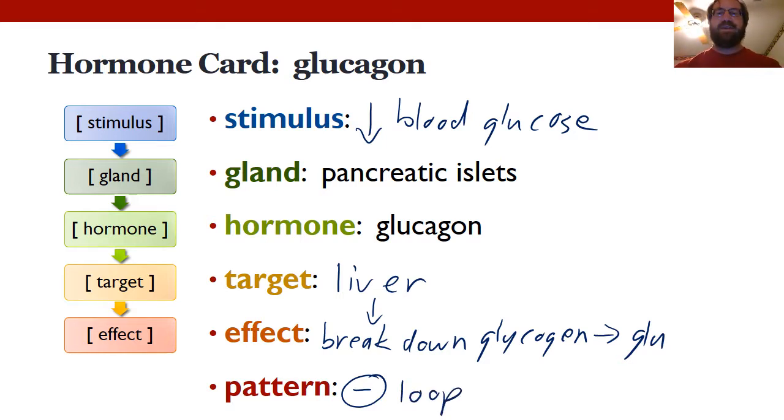And that concludes my hormone-by-hormone and gland-by-gland lectures on the endocrine system. I hope you've enjoyed them and learned something. See you in class soon.